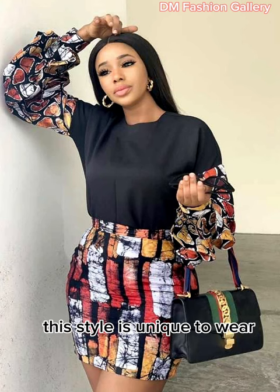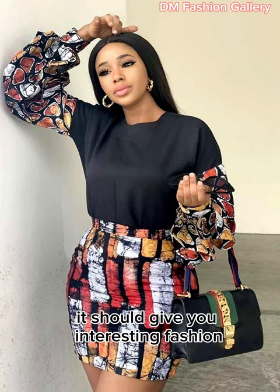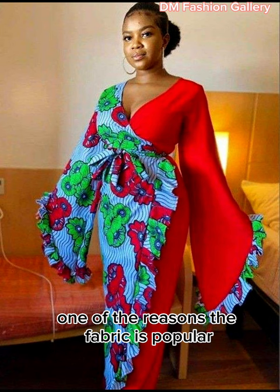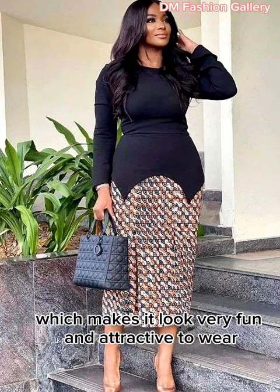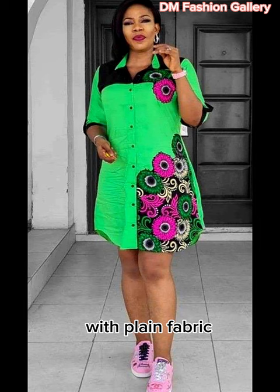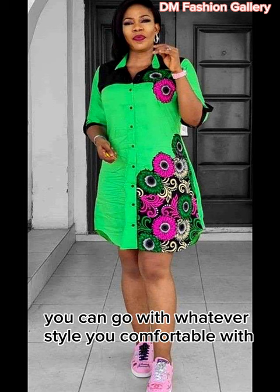This style is unique to wear, and if you combine the two fabrics well, it will give you an interesting fashion you'll be captivated by. One of the reasons the fabric is popular is because of its creative pattern, which makes it look very fun and attractive to wear. However, some ladies prefer to mix the Ankara fabric with plain fabric to give it a more stylish and cool look. You can go with whatever style you're comfortable with.